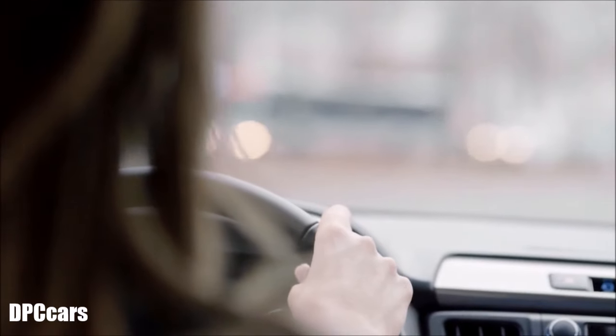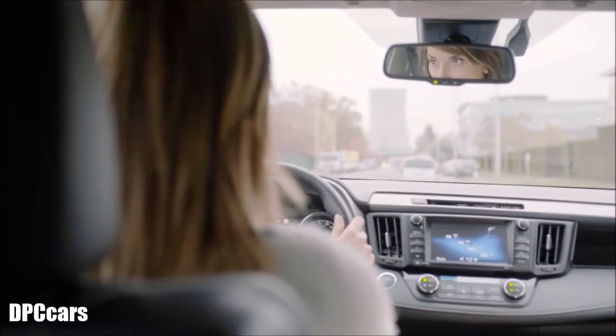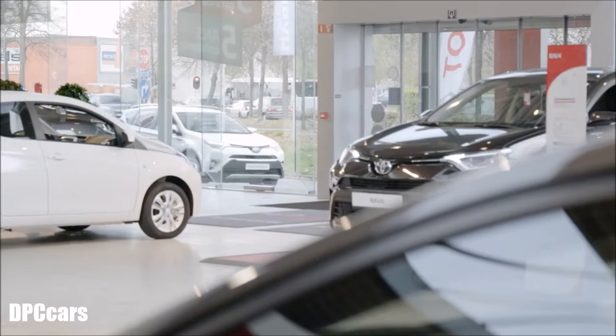Your windscreen not only protects you from the elements — in case of an impact, it also helps prevent serious harm to you and your passengers. If you notice a stone chip on your windscreen, an immediate repair or replacement by Toyota will keep it from becoming a more serious crack.